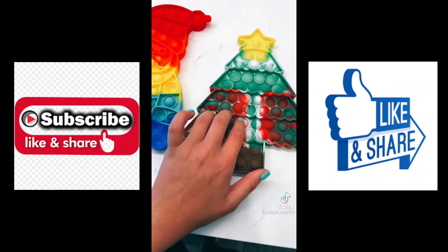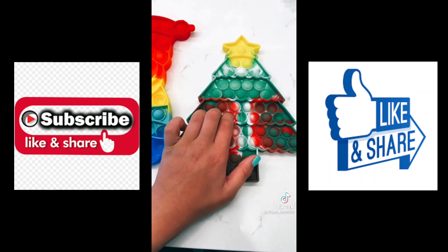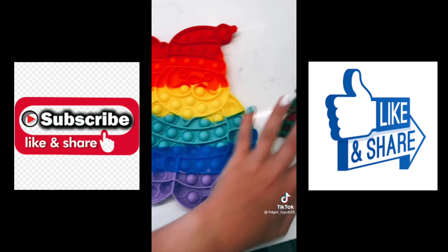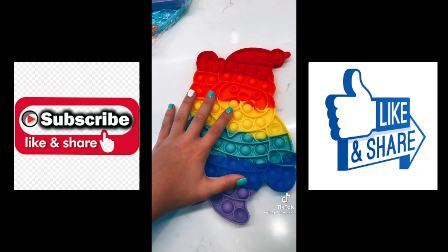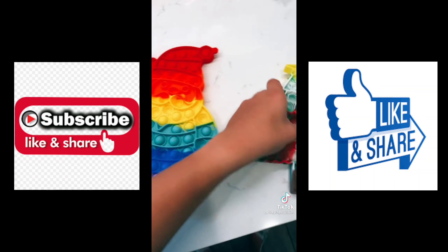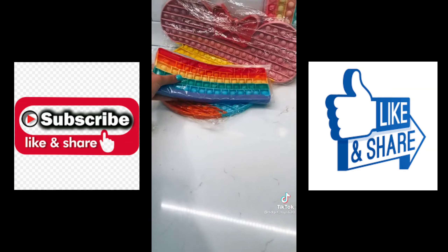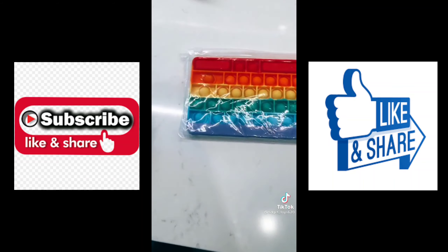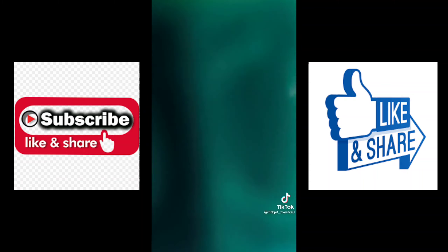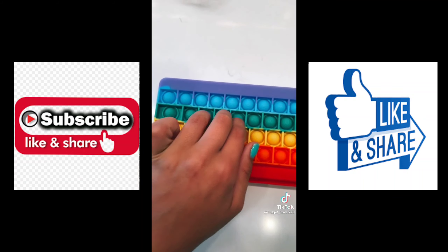I know it's not Christmas time yet, but I love Christmas stuff so much. I'm so excited to have a Christmas pop-it — it pops really well! The Santa one is huge, definitely bigger than my regular pop-its, and I love how it's rainbow. I'm saving these for Christmas time. Here's a rainbow keyboard pop-it — I've never seen a keyboard pop-it before!